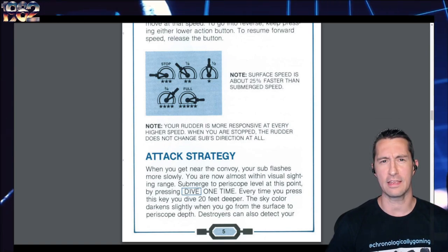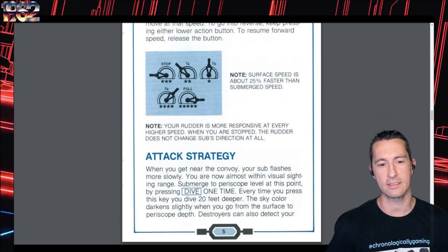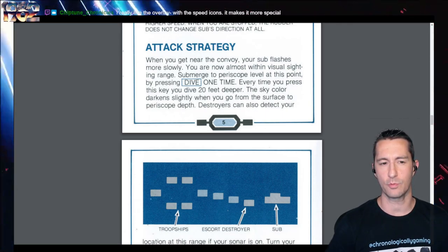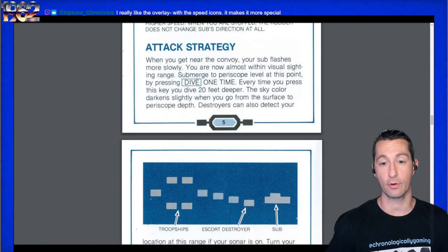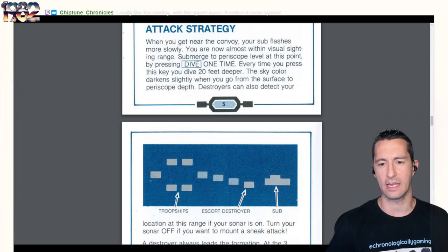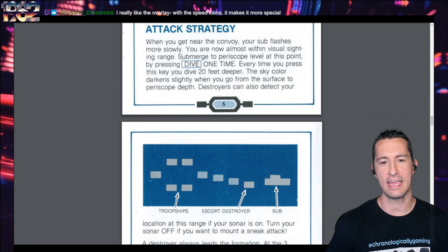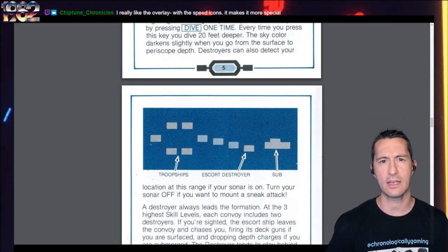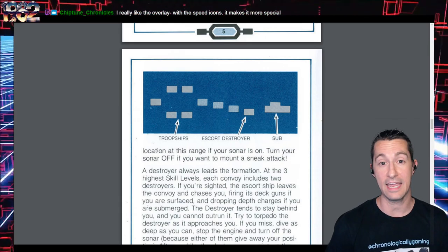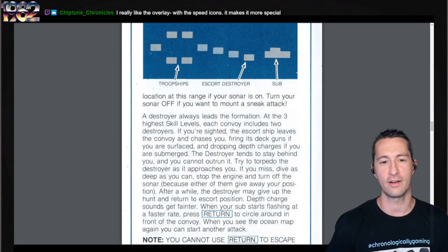Here's your attack strategy: when you get near the convoy, your sub flashes slowly — you're almost within visual sighting range. Submerge to periscope level. Every time you press the dive key, you dive 20 feet deeper, and the screen gets bluer the deeper you go. It's really a full package, and it's a title that's hard to reproduce nowadays unless you have the system plugged into a CRT with the controller in hand. Intellivision games have been put in anniversary compilations, but you never really get the best experience unless you're in front of the television with the proper setup.